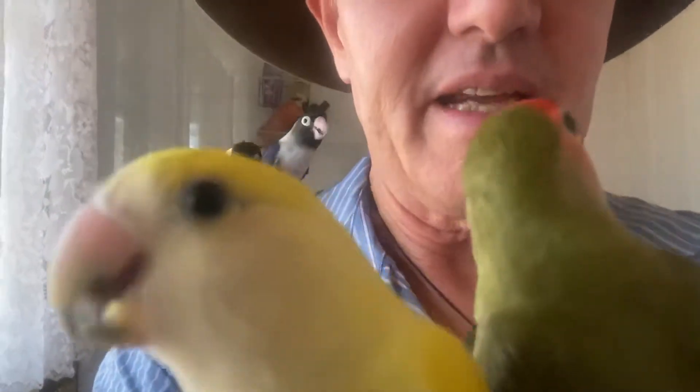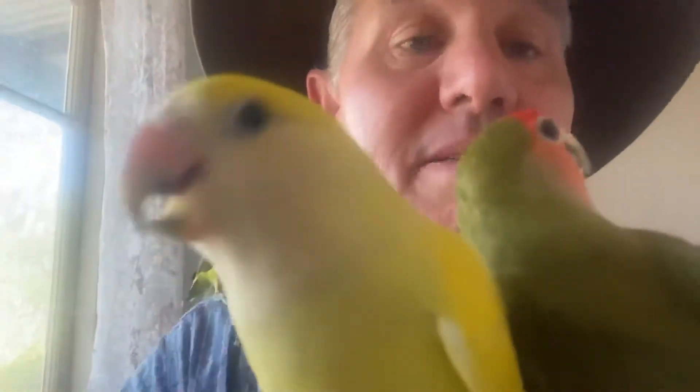It's a bit of a hot day today and they're panting. I've got them inside and we're having a little play about. These little lovebirds make wonderful pets — they're just full of character and joy and love.